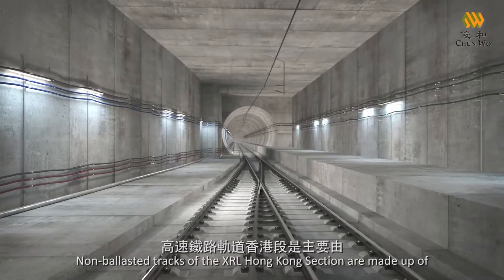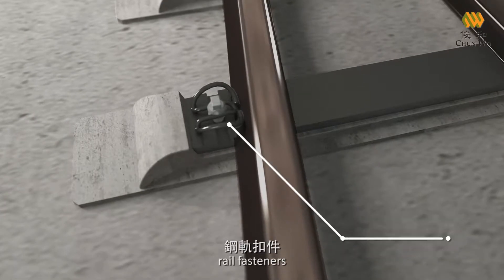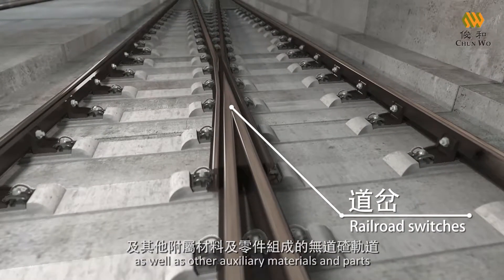Non-ballasted tracks of the XRL Hong Kong section are made up of bi-block cross ties, rail fasteners, steel rails, railroad switches, as well as other auxiliary materials and parts.